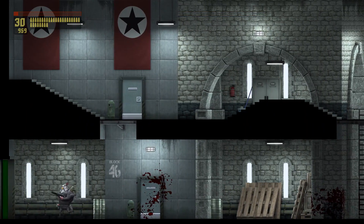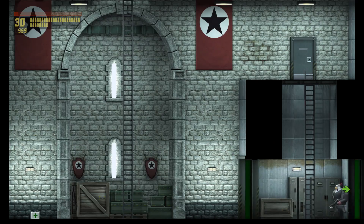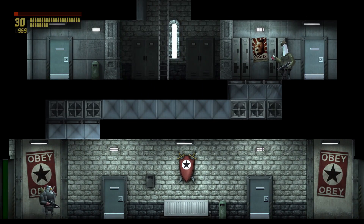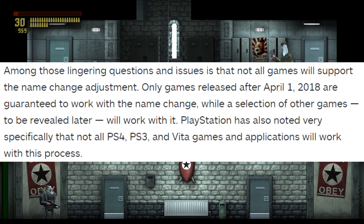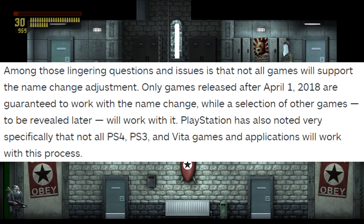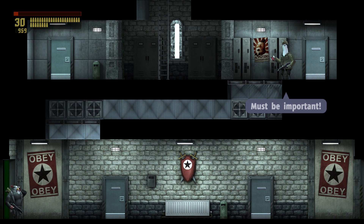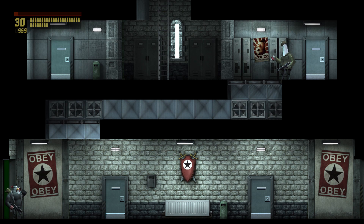One of the things reported by IGN — and there'll be links in the description if you want to check it out — is that only games released after April 1st, 2018 are guaranteed to work with the name change. PlayStation has noted very specifically that not all PS4, PS3, and PS Vita games and applications will work with this process.